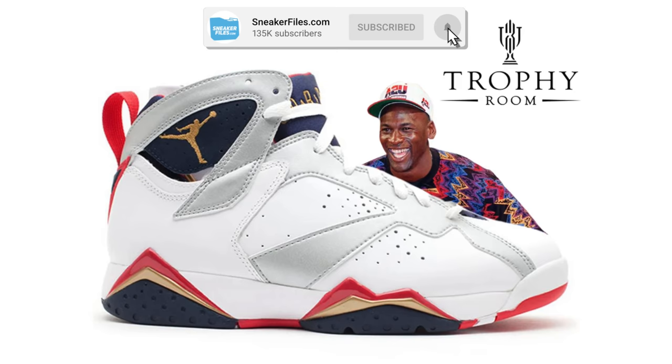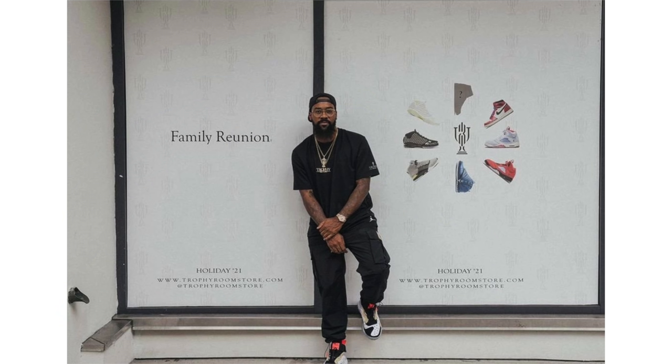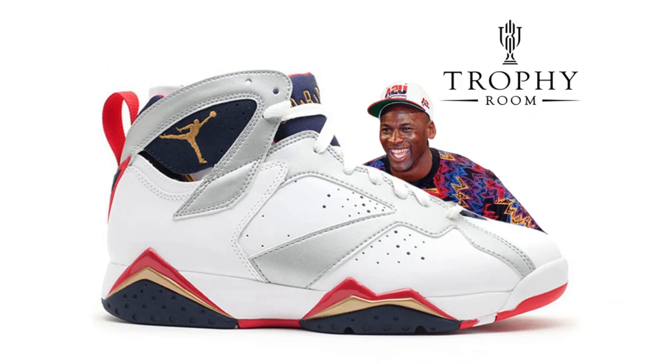The exclusive news for this video: my sources have told me that the next Trophy Room collaboration will be on the Air Jordan 7. Earlier in the week there were reports that Trophy Room would be releasing another Air Jordan 1 collab, which made sense — Marcus Jordan did showcase images of the front of his new store location opening holiday 2021, and in that photo we saw a silhouette of the Air Jordan 1 with a question mark. I reached out to my source at Jordan Brand and he confirmed it'll actually be the Air Jordan 7.